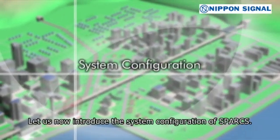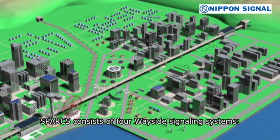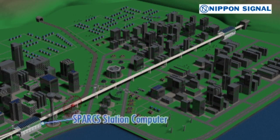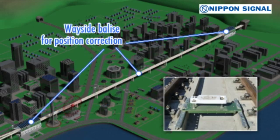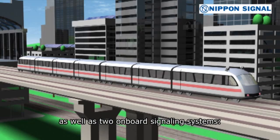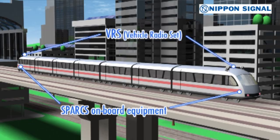Let us now introduce the system configuration of Sparks. Sparks consists of four Wayside Signaling Systems: the Sparks Station Computer, Station Radio Set, Wayside Radio Set, and Wayside Balizes for Position Correction. As well as two Onboard Signaling Systems: the Sparks Onboard Equipment and Vehicle Radio Set.